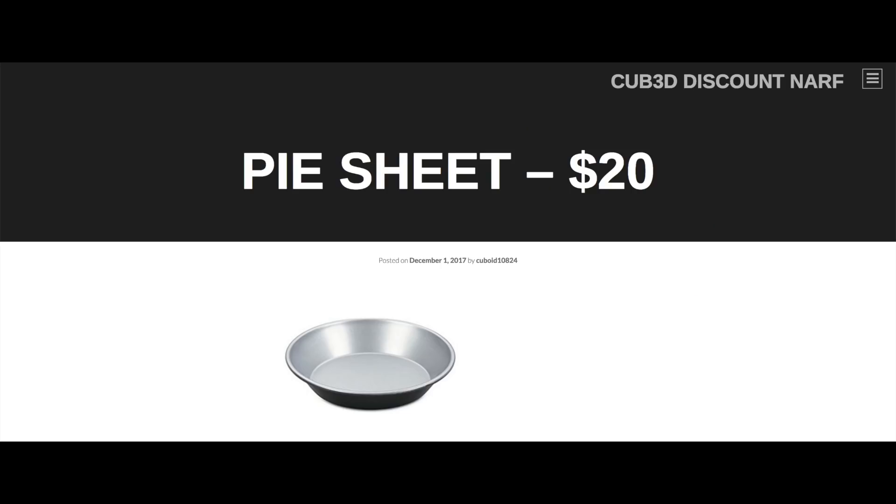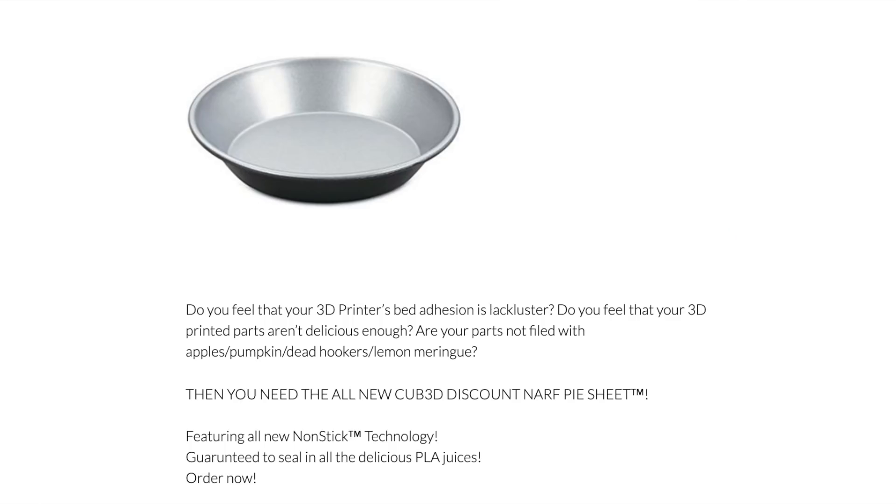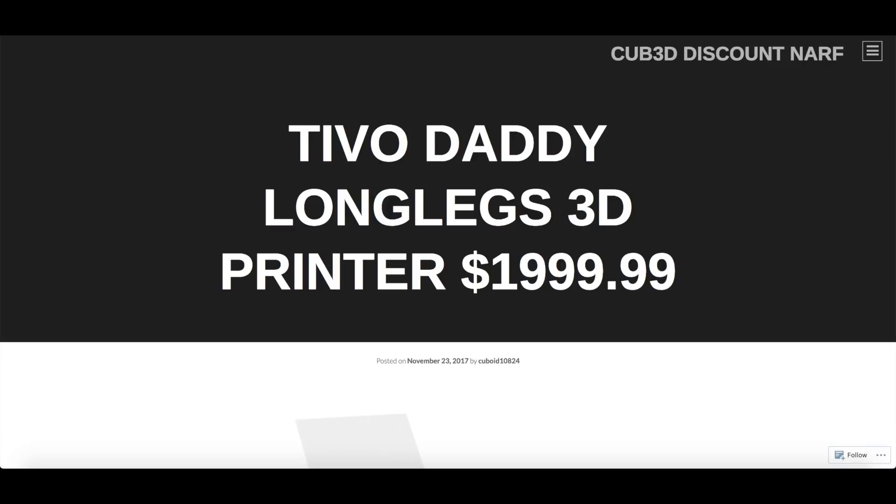Pie Sheet, $20. Do you feel that your 3D printer's bed adhesion is lackluster? Do you feel that your 3D printed parts aren't delicious enough? Are your parts not filled with apple, pumpkin, or lemon meringue? Then you need the all new Cubed Discount Nerf Pie Sheet, featuring all new non-stick technology, guaranteed to seal in all the delicious PLA juices. Order now.